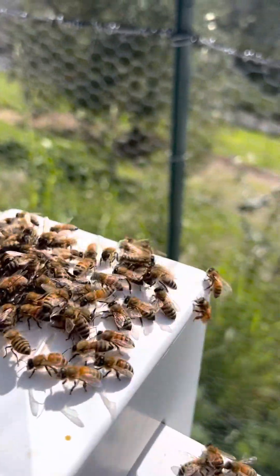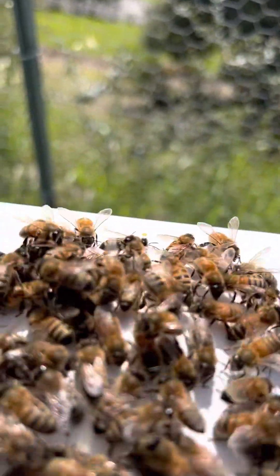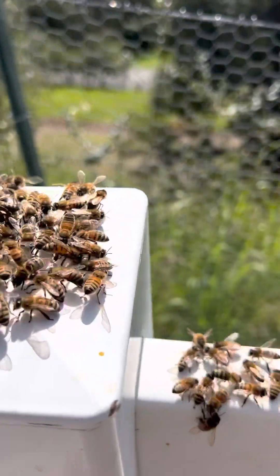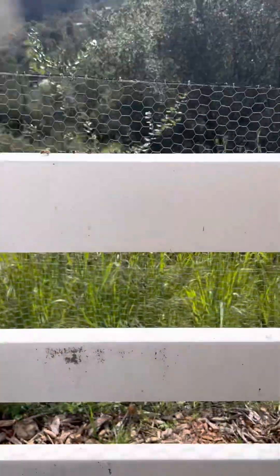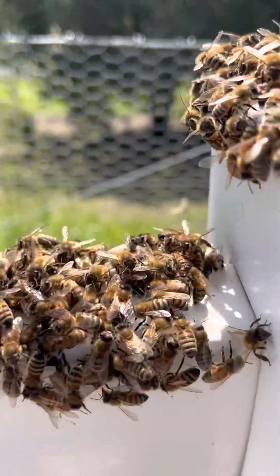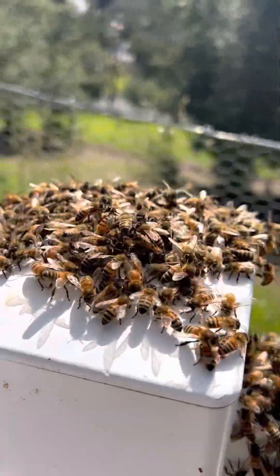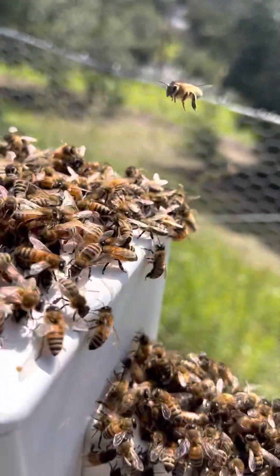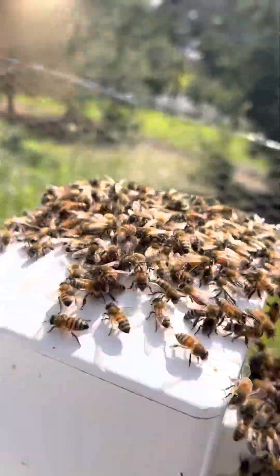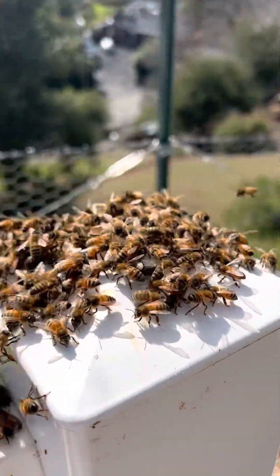If I spot her I'll probably just keep an eye on her until Kimberly comes back. Some swarm captures go very smoothly and some are challenging — this is the latter. Simply because we did not get the queen into the box on the first attempt. Last time I spotted her on the back side here, so my brain just keeps wanting to look on the back side.